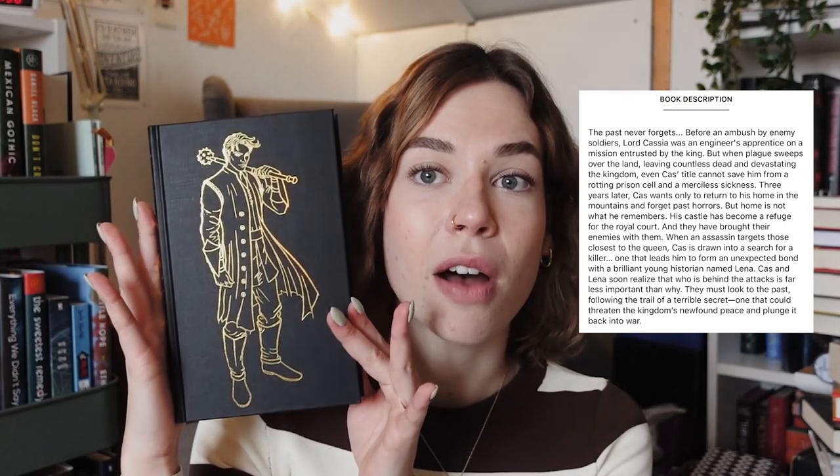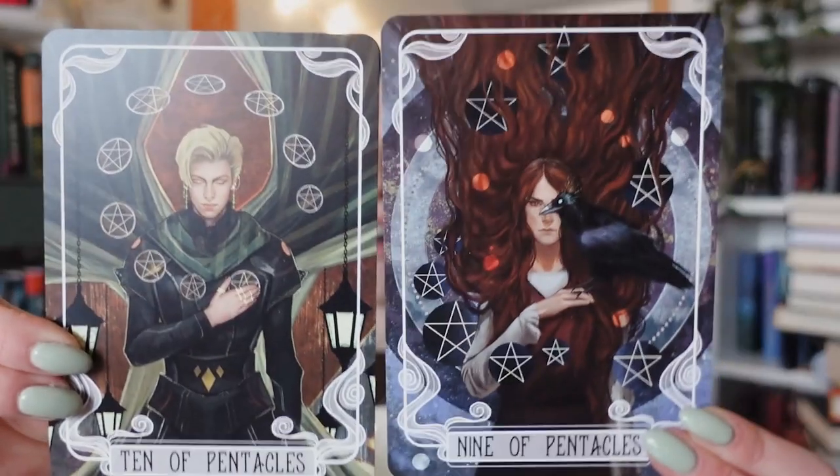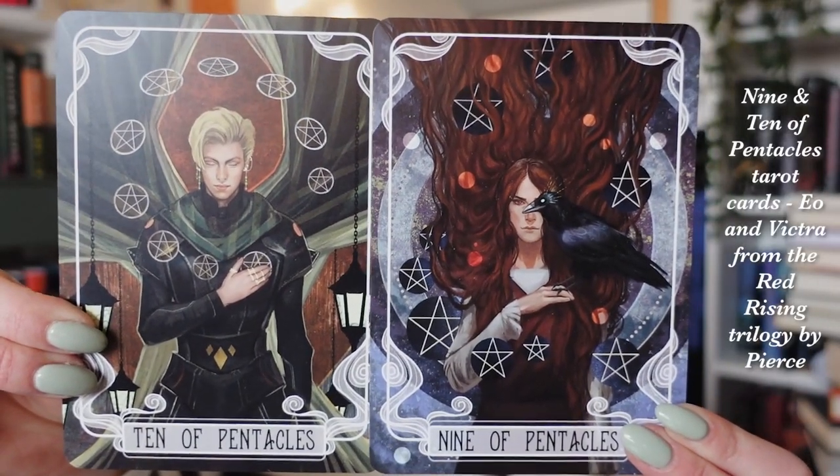Fairyloot's December pick is Year of the Reaper by Makia Lucier — if I'm pronouncing the author's name correctly. It has beautiful black sprayed pages. We also have special art on the front cover and on the inside of the dust jacket there's some fan art as well. I love Fairyloot's special editions. And lastly we have their tarot cards — these are the ones included in the December box.